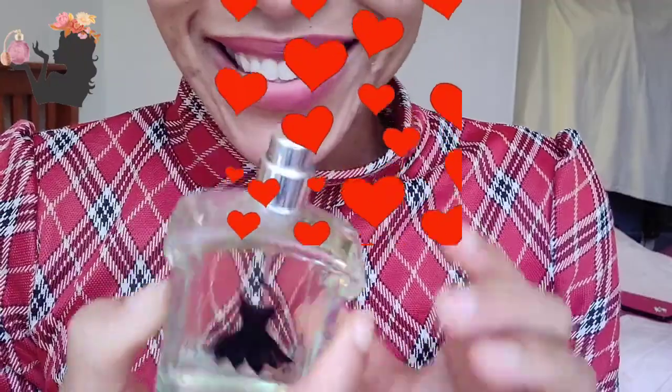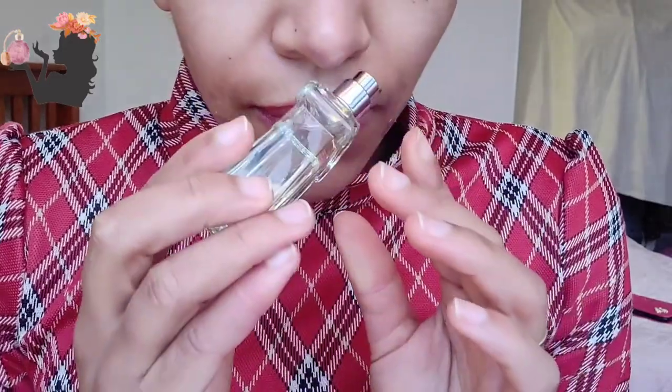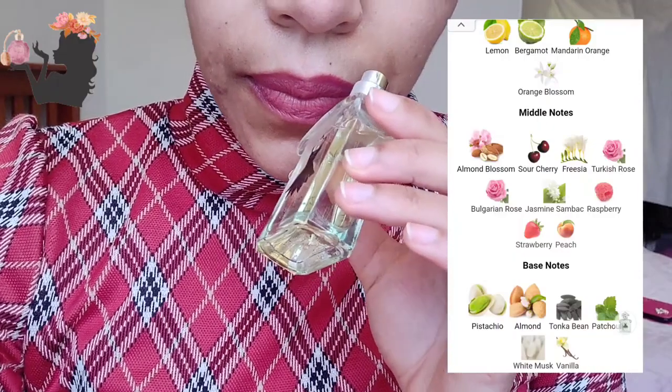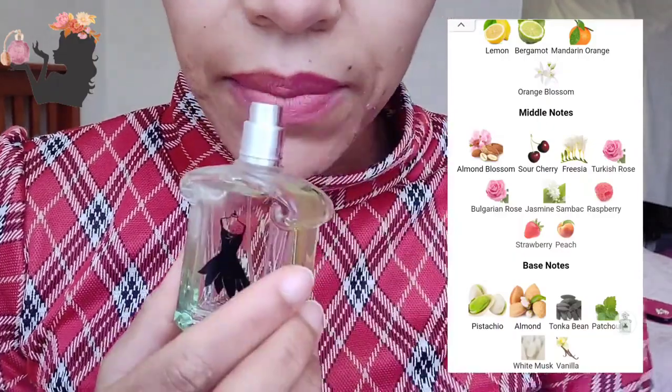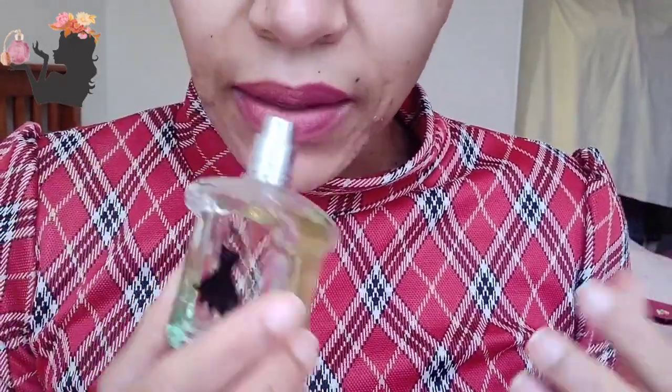Oh my goodness, this is so lovely! The top notes for this one are almond, sour cherry, freesia, lemon, bergamot, mandarin orange. I'm definitely getting the greenness from the mandarin orange and the bergamot. I'm just going to spray a little bit on here.